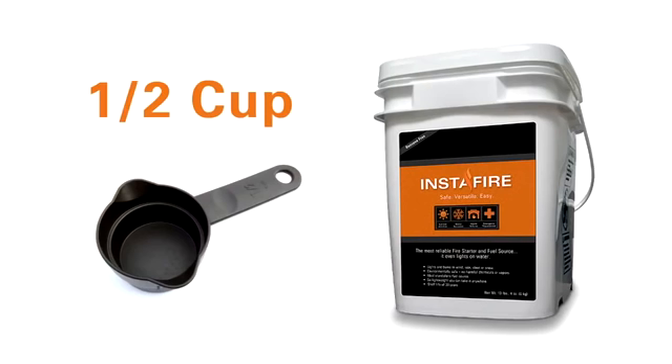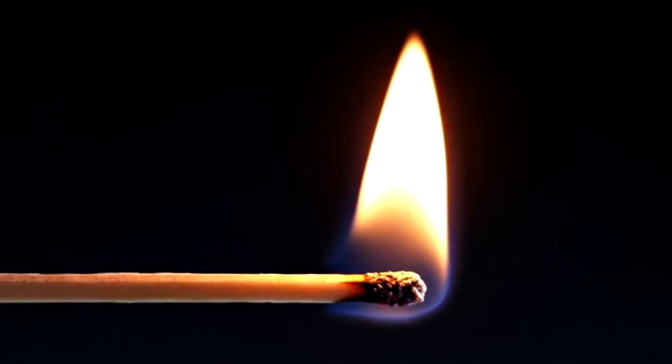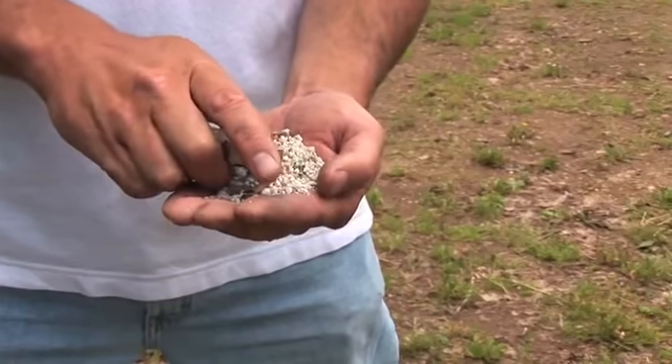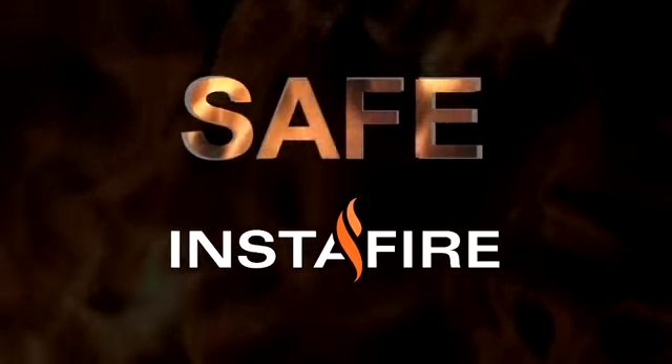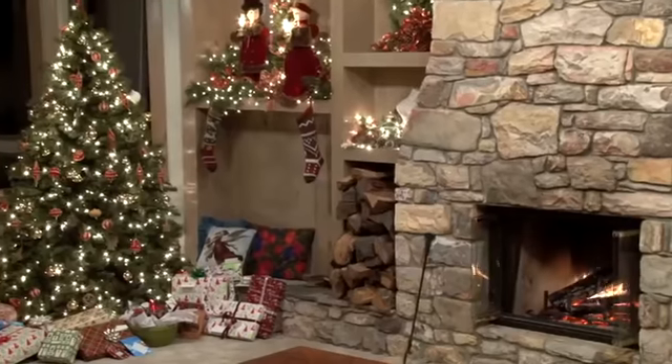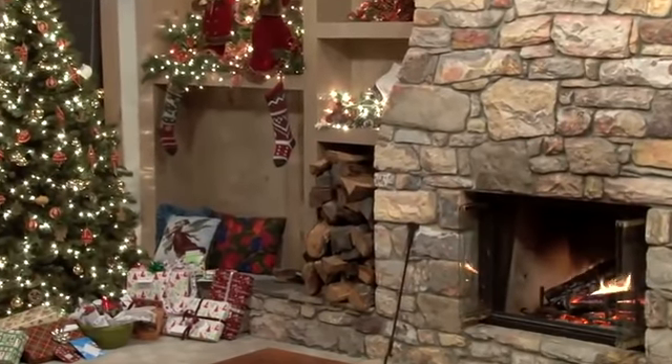All you need is one second, a half a cup of InstaFire, and a match or a lighter. Made from wood and minerals and shielded with the Patman blend of paraffin, InstaFire is inherently safe — so safe that it can be stored near food and used to start a fire in your fireplace.